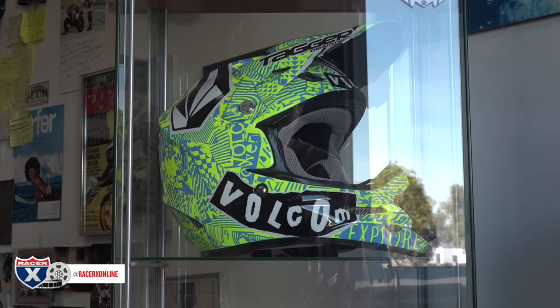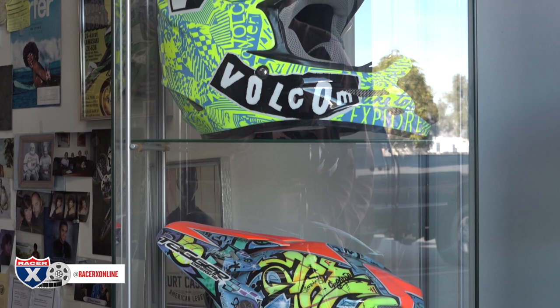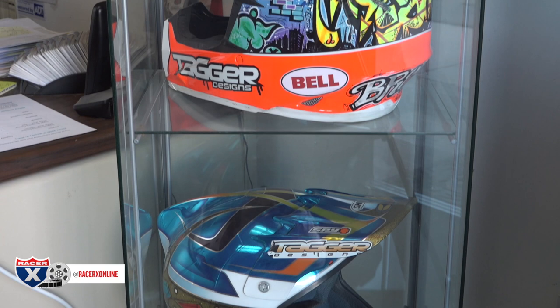I was a pro surfer in the 80s. I traveled the world and then started painting surfboards for my teammates and customers, and worked my way up in the surfboard industry for 27 years at Channel Islands Surfboards. Then I had two boys who started riding, and that's how I got into painting helmets.